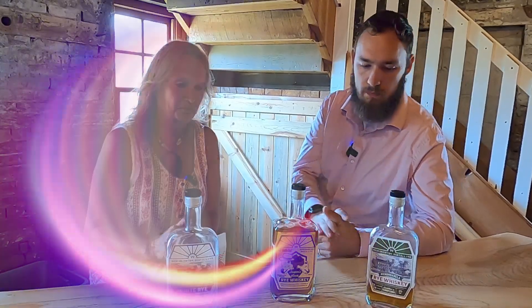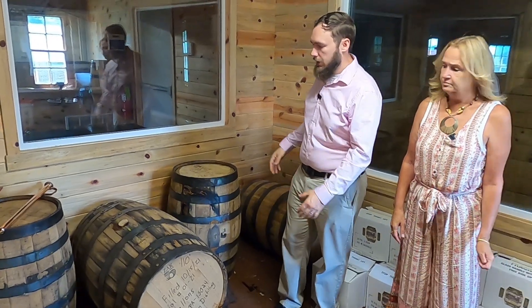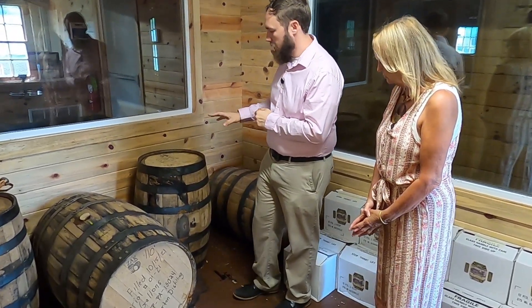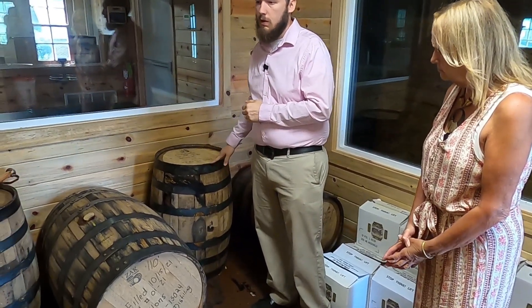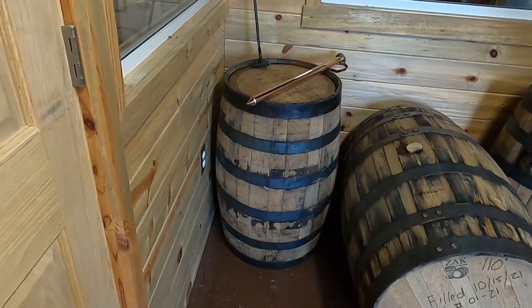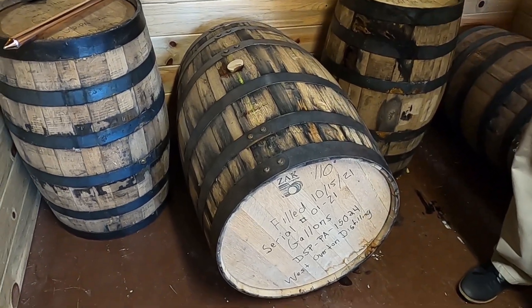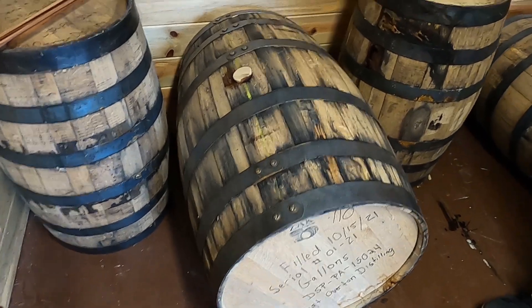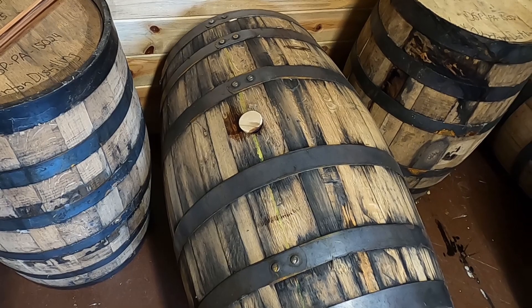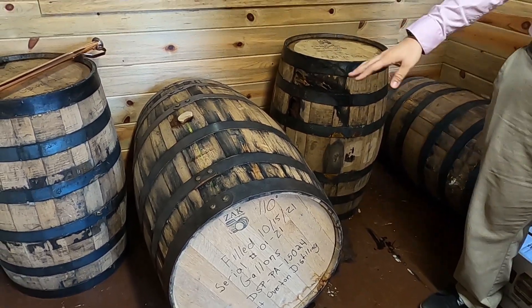We are now here in the barrel room. This is a work in progress — we have a barrel rack on its way, which shows how new this entire process is for us. This is where we age our product. The barrels standing up are already emptied — that one over there was our very first barrel ever. These barrels lying down are still aging. This 53-gallon barrel is more the industry standard — if you tour one of the bigger distilleries you'll see these. These take about four years to age properly, and we just laid this one down last year, so it's going to be quite a while.